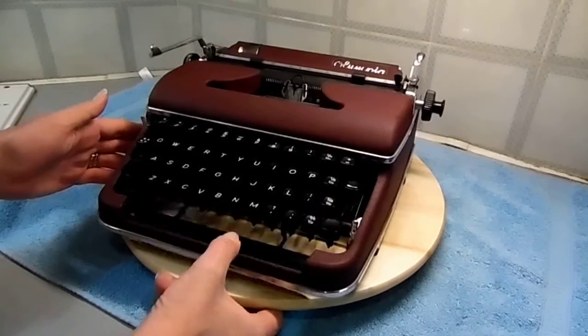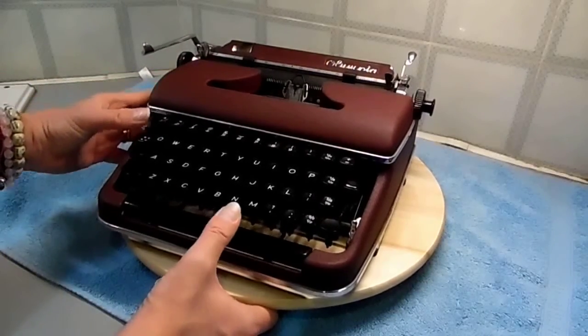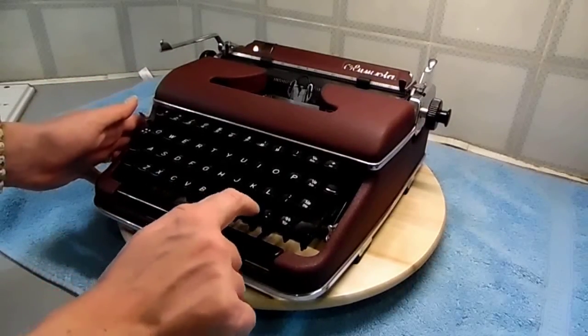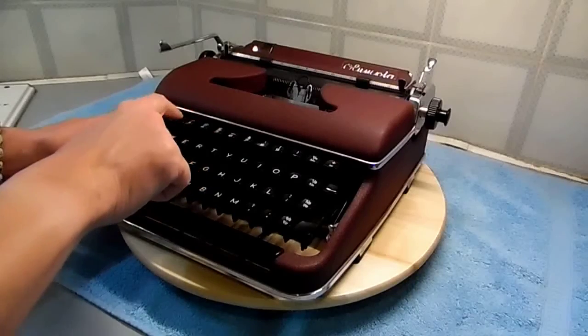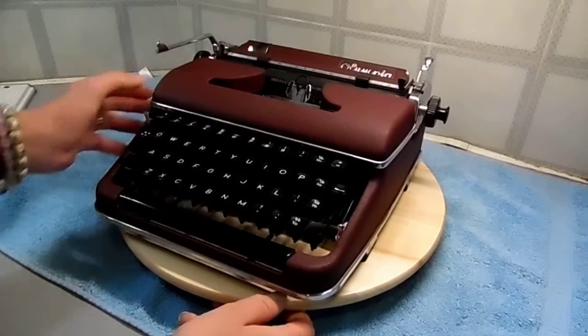The carriage is a self-centering one. All the keys have a lovely feel — when I did a quick type, nothing seized and nothing locked, so I'm particularly happy with this one's condition.